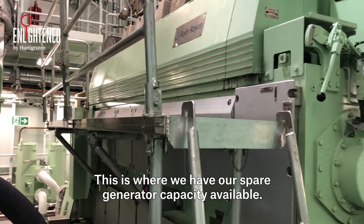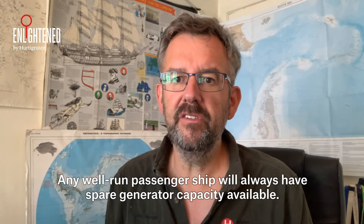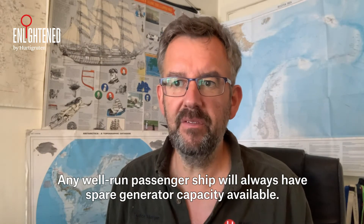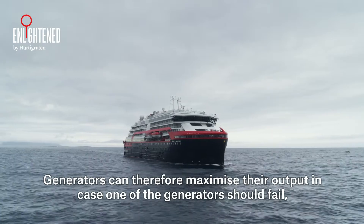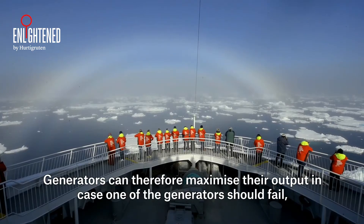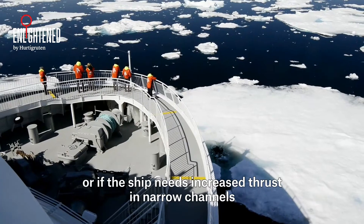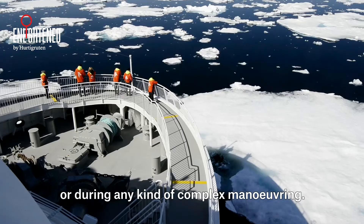This is where we have our spare generator capacity available. Any well-run passenger ship will always have spare generator capacity available. Generators can therefore maximize their output in case one of the generators should fail or if the ship needs increased thrust in narrow channels or during any kind of complex maneuvering.